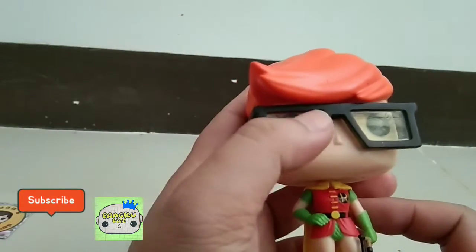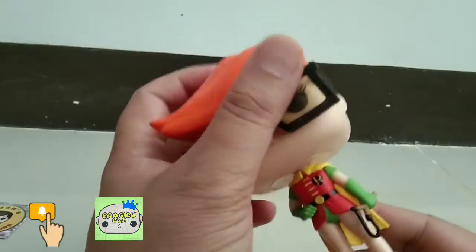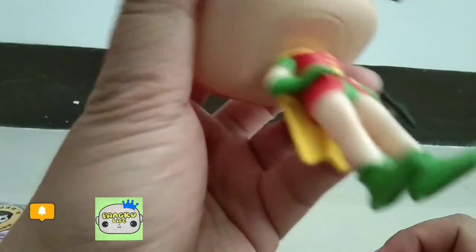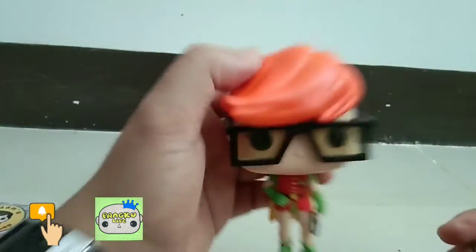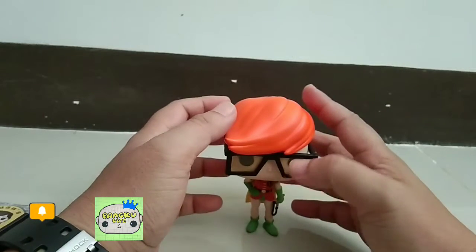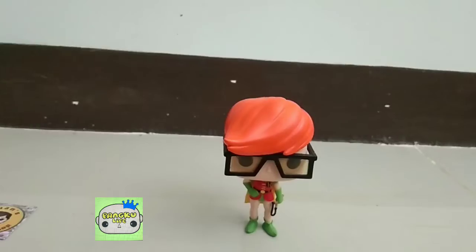The cape as well, with the tirador — that's slingshot in English, tirador in Filipino. Just a simple Robin costume actually. Let's see if this can stand — and wow, perfect! She has no issue standing. I thought we had a problem with that, but no issue at all.